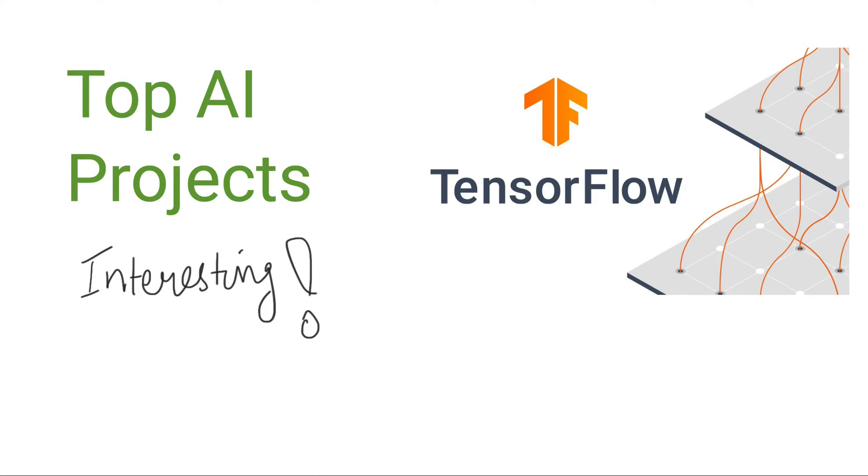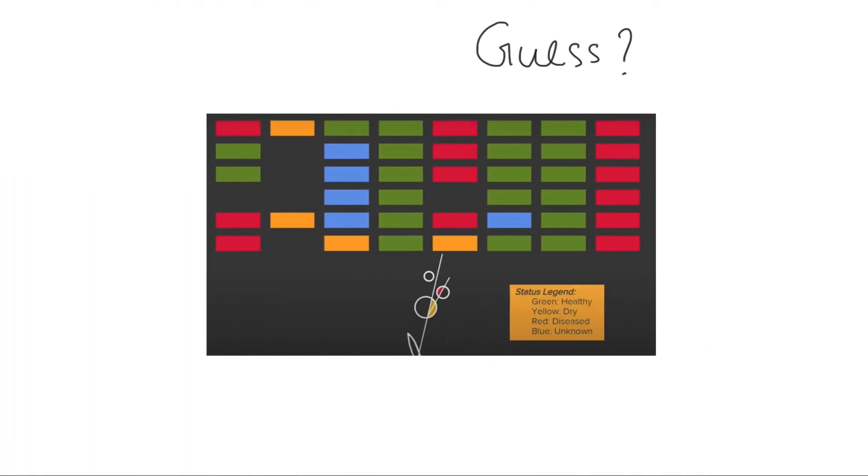Hello there. It's been a while since I posted a top project video. I have my top artificial intelligence projects this time around with TensorFlow — AI projects with TensorFlow — and I've selected some interesting projects here, let's go through them.